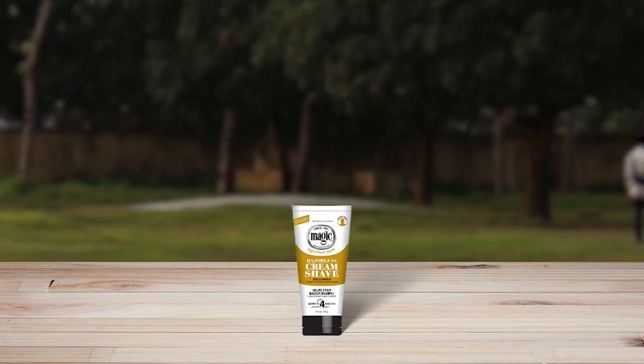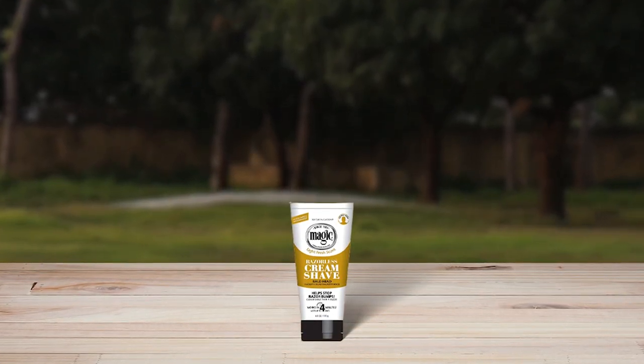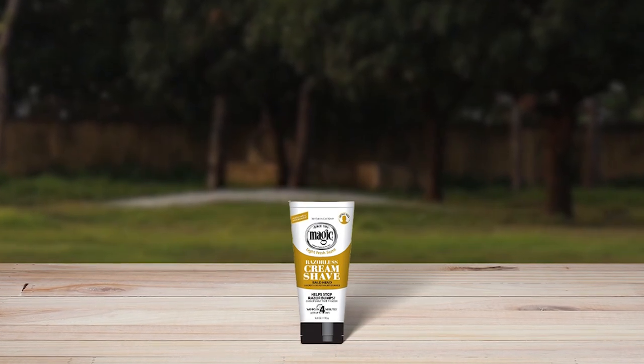Magic Shave Razorless Cream Shave is an excellent product for bald head maintenance. It's a razorless cream shave that gives a closer shave than a razor, helps stop razor bumps, and lasts for up to four days. The reformulated cream has a light and fresh scent that smells great. The cream is easy to apply and it works in just four minutes.